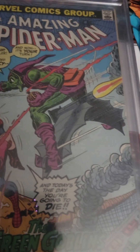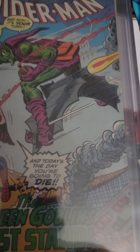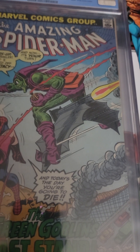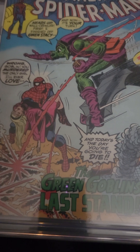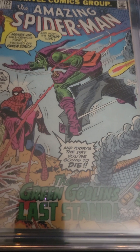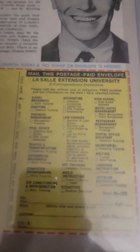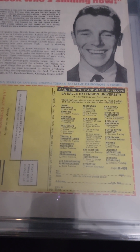But look at the difference in the glider. Now he's riding the glider that a lot of us know — not that broomstick thing. And his purse is orange, not pink anymore. It's kind of neat to see the difference between how he did his thing. And on the back, look who's smiling now, because he went to LaSalle Extension University. I'm going to get my college degree from the back of a comic book.